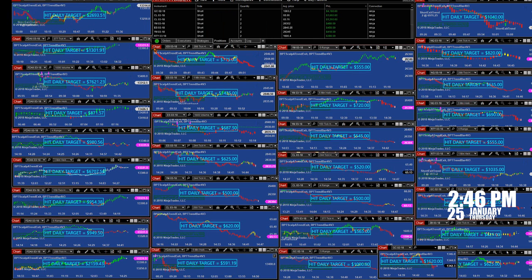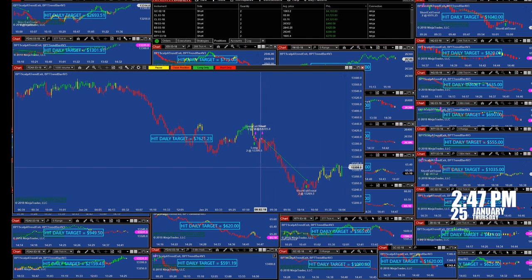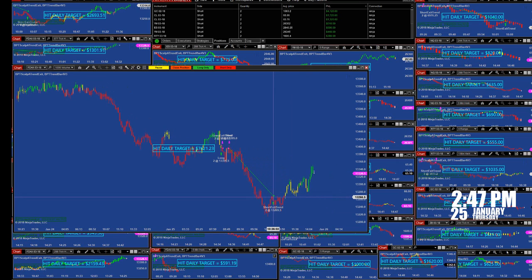We also have a high timeframe chart — the 377 ticks — showing $13,000 on one trade. This is the 1000-volume chart. We had $7,621 on the volume with one small trade here. If you notice, we were done with this one also around 10:26.